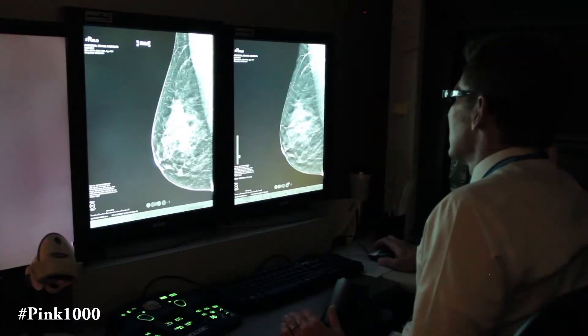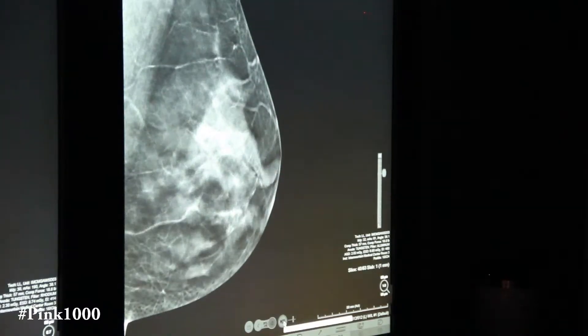The only disadvantage of breast tomosynthesis is a slight increase in radiation dose to the patient. However, the advantages of tomography far outweigh the disadvantages.